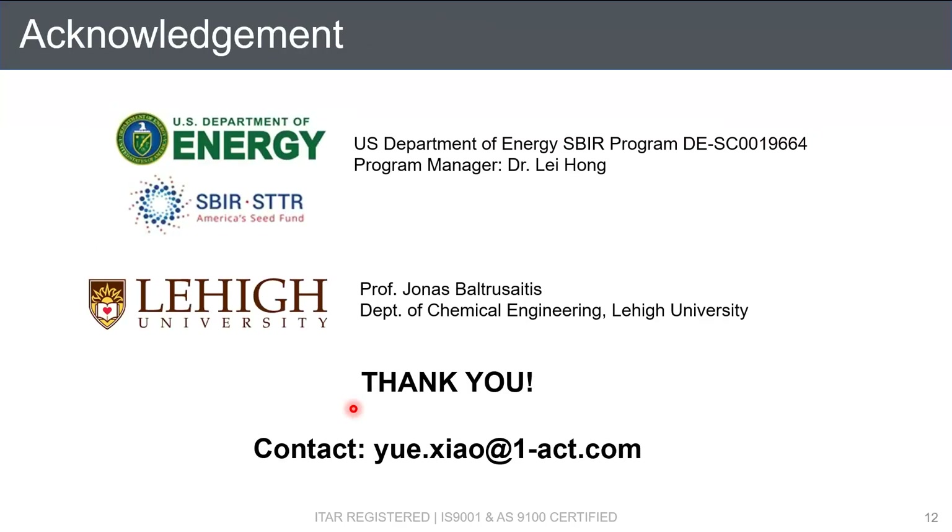I would like to thank the Department of Energy SBIR program for providing the funding. Dr. Lei Hong is our program manager. Our collaborator is Professor Boucher-Saitis from the chemical department at Lehigh. Thank you to the audience for listening.